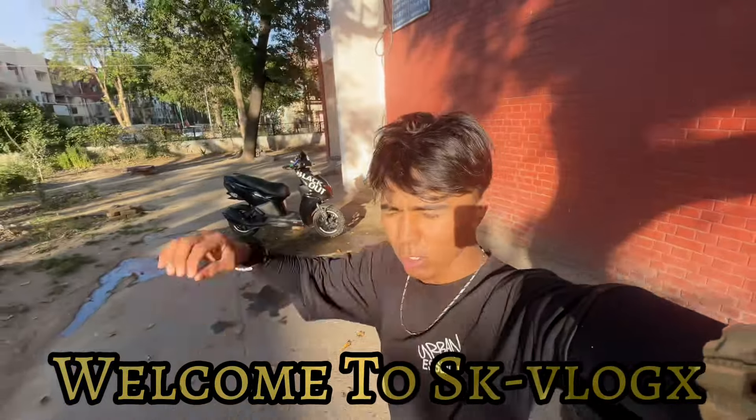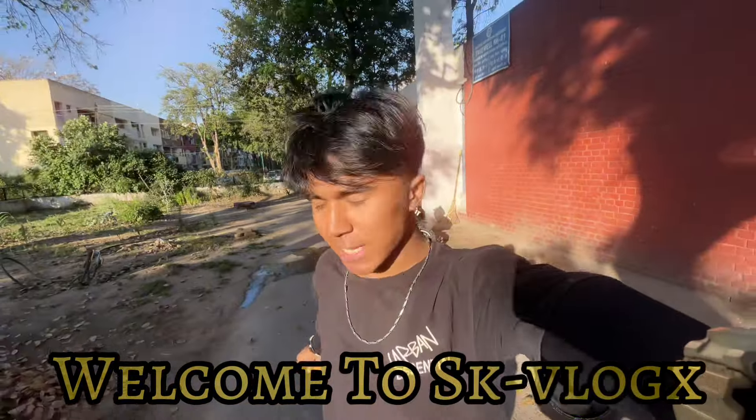Hello everyone and welcome to escape vlog. Welcome to you. And today I am going to eat a little bit.